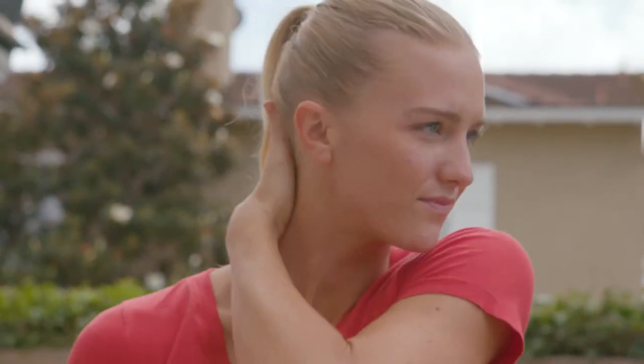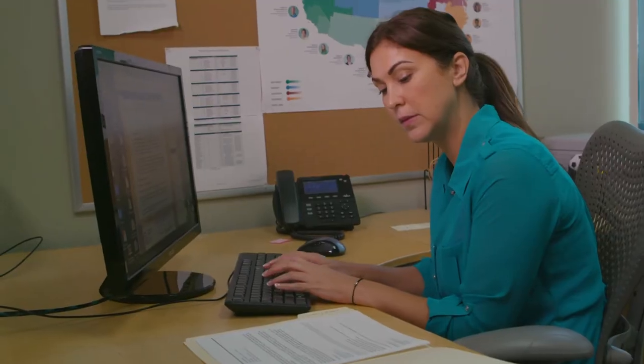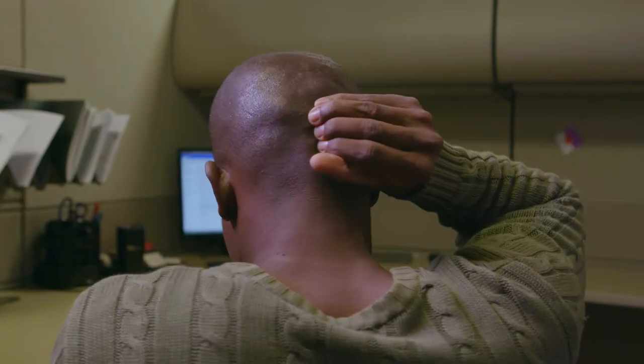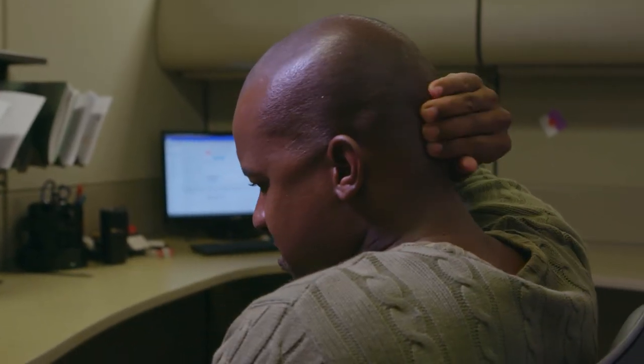Cervical pain is a growing problem in today's world. Computer use, poor posture while watching TV, and cell phone use can cause misalignment of the cervical spine, and can lead to various symptoms, including pain.